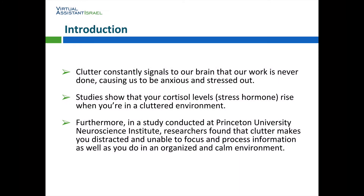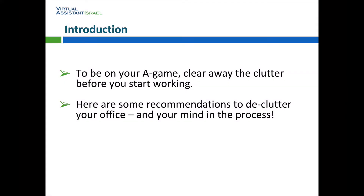Clutter constantly signals to our brain that our work is never done, causing us to be anxious and stressed out. Studies show that your cortisol levels — the stress hormone — rise when you're in a cluttered environment. Furthermore, in a study conducted at Princeton University Neuroscience Institute, researchers found that clutter makes you distracted and unable to focus and process information as well as you do in an organized and calm environment. To be on your A-game, clear away the clutter before you start working. Here are some recommendations to declutter your office and your mind in the process.